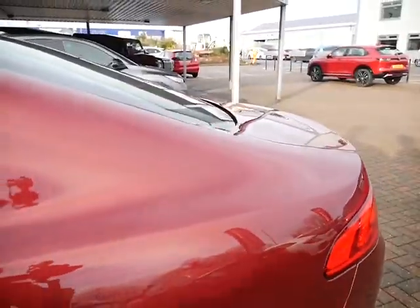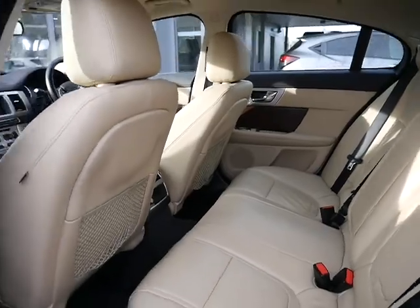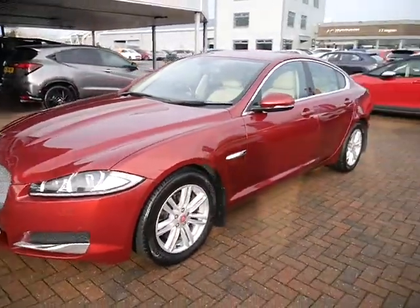Moving on to the interior, there's full leather throughout — ivory leather — front and rear electric windows. As you can see from the video, this car has been really well looked after.